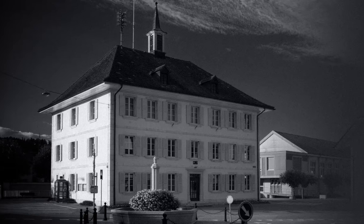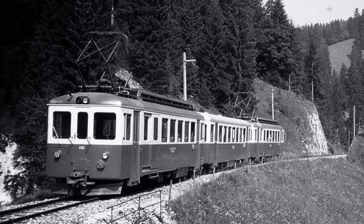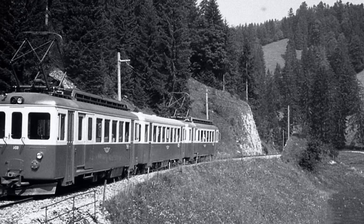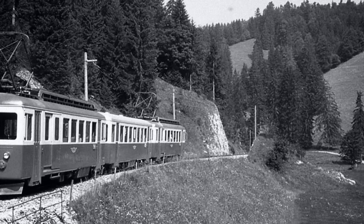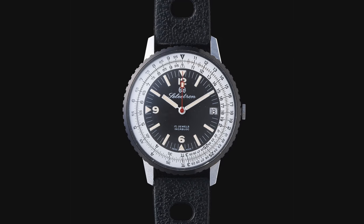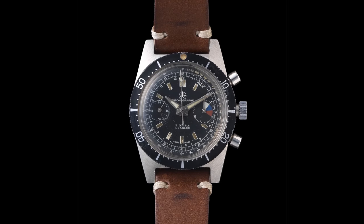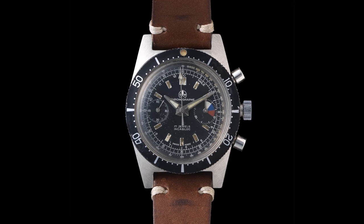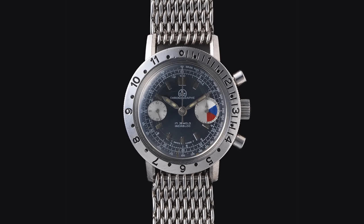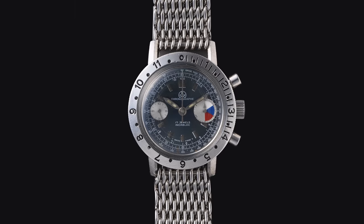Olleckenweiss was founded in 1956 by Albert Weiss and Joseph Olleck, who sold third-party Swiss watches before making their own with a specialisation for technical pieces. Whilst Olleckenweiss did produce an assortment of aviation and field pieces over the years, it was their dive watches in the 1960s and 70s which made them famous, alongside other key dive watch producers including the Yenny family, Doxa, Aquastar and Squale.